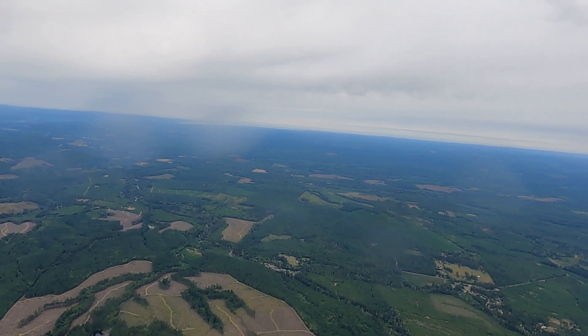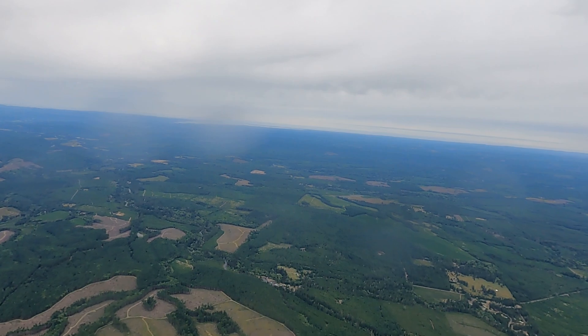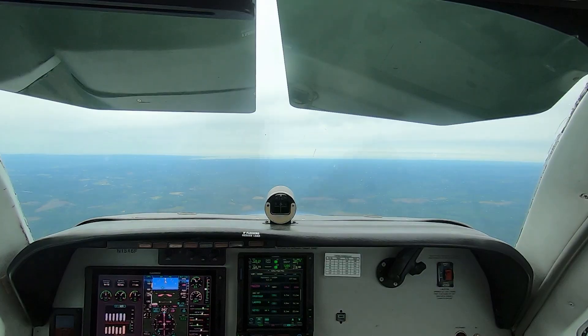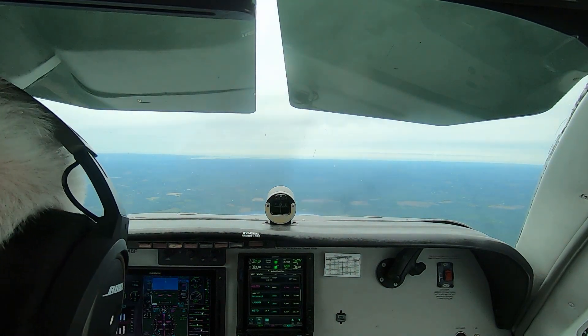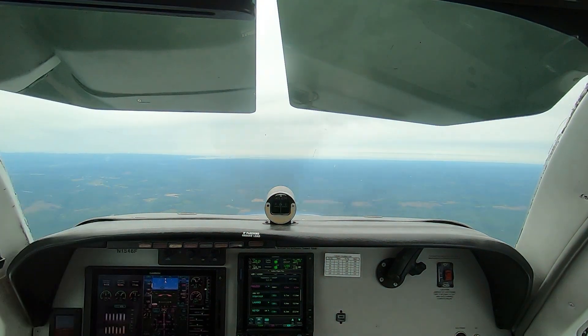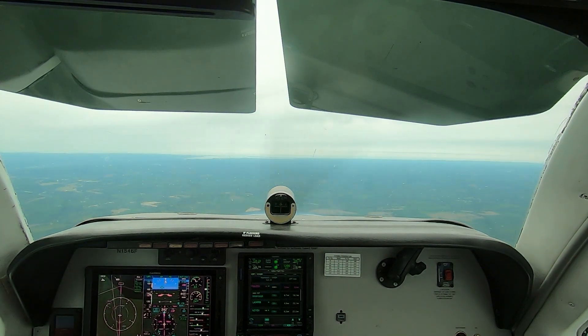And continue the approach. Fuel selectors on the left tank. Power quadrant's good. Lights. We don't need any de-ice. Engine gauges are good. But just over a minute to ULIS — it's going to be a turn.